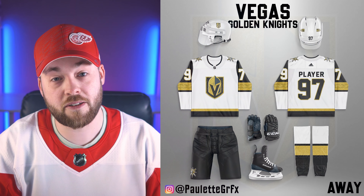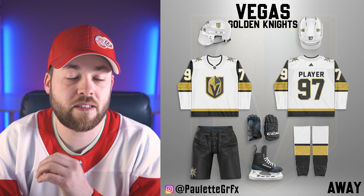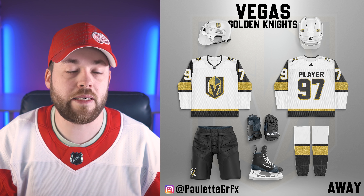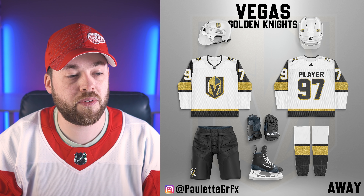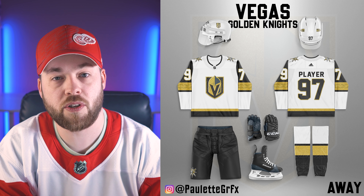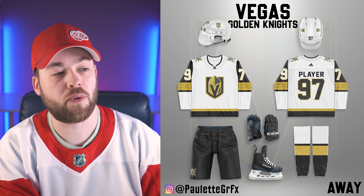Alright, let's jump into this. I've ranked these, so this isn't going to be a reactionary video. Let's start off with number 34, because last time we had two bonus teams, so we got 34 teams again here. I've put Vegas last, and this has literally nothing to do with my thoughts on the specific uniform. It strictly comes down to it just looks so close to what already exists. A lower risk effort — a good effort, it looks amazing — but maybe a low risk effort.